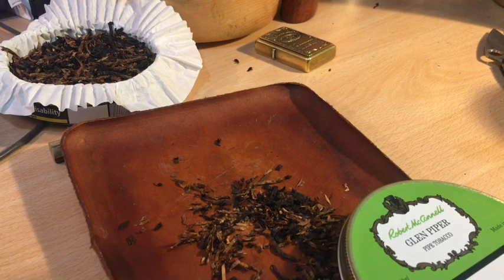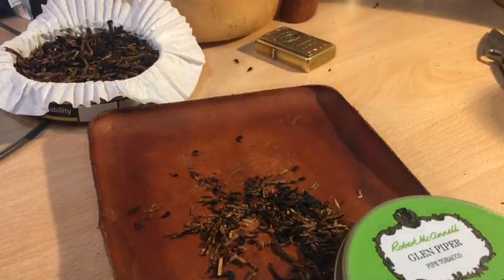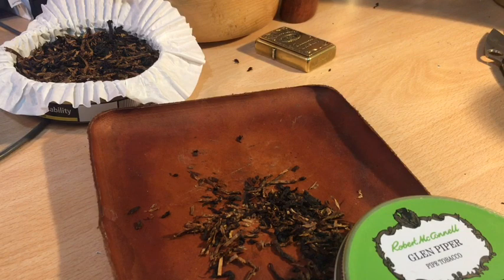It is quite moist. I did let it sit out for quite some time, and the first half of the bowl the combustion was better — it's starting to be a little bit troublesome now, so I'm just tamping down.